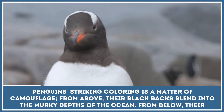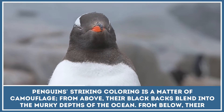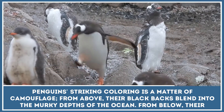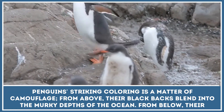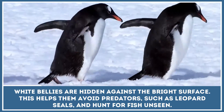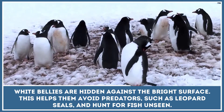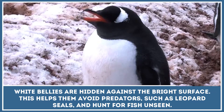Penguins' striking coloring is a matter of camouflage. From above, their black backs blend into the murky depths of the ocean. From below, their white bellies are hidden against the bright surface. This helps them avoid predators such as leopard seals and hunt for fish unseen.